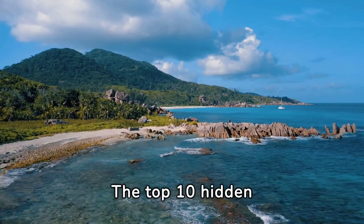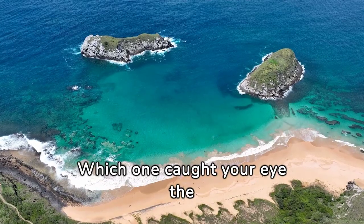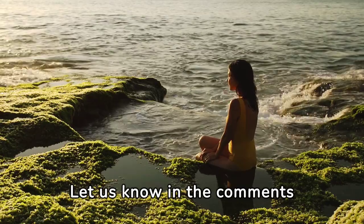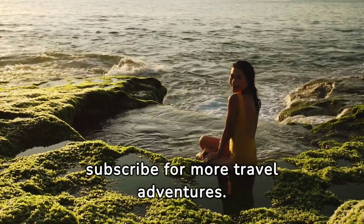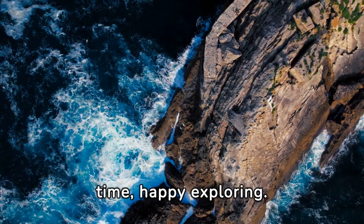And there you have it, folks — the top 10 hidden beaches you need to visit as soon as possible. Which one caught your eye the most? Let us know in the comments below. And don't forget to like, share, and subscribe for more travel adventures. Watch our next video popping up on your screen. Until next time, happy exploring!